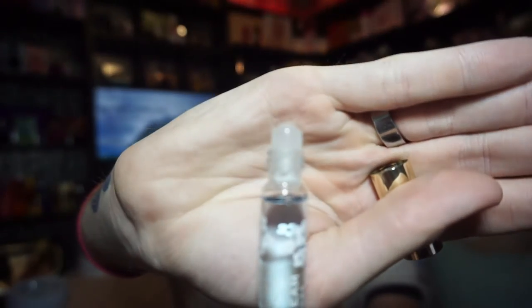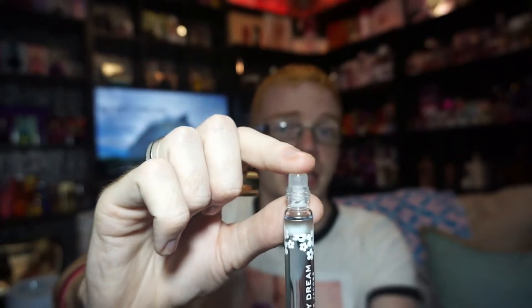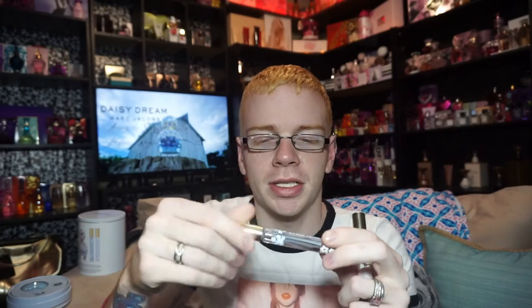I'm not a huge rollerball fan, and the literal reason behind that is — that little ball, when you roll it against your skin, it is literally picking up dead skin cells and pulling them into the perfume. As you can tell, I've used this a couple of times, but I really don't like rolling it on my skin because it just bothers me.